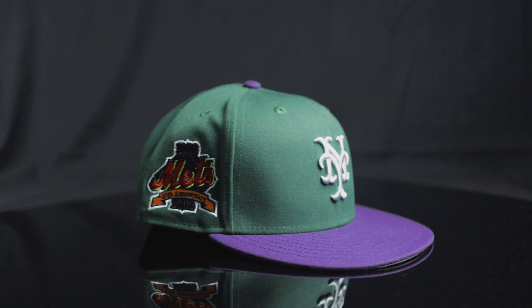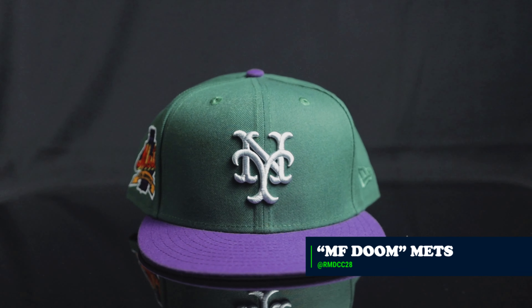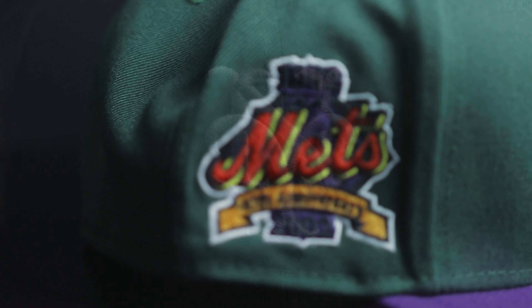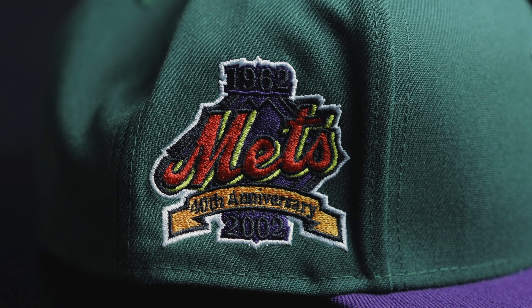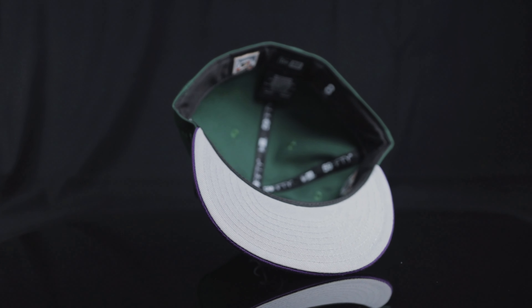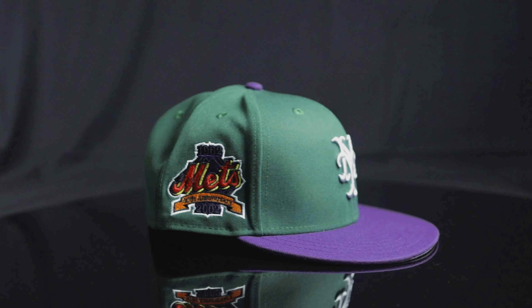Number three. It's my man Joey — RMDCC, Raymundo — at Pro Image, of course, with the MF Doom Mets. One of my favorites of his. A lot of people would go for his Twins, but this one right here is very, very good. Green, purple, silver New York's, the Mets 40th Anniversary patch. It just goes so accurate with Operation Doomsday. Flat Batty, black guts, gray under. Can't go wrong, man. One of the best hats. That's three.